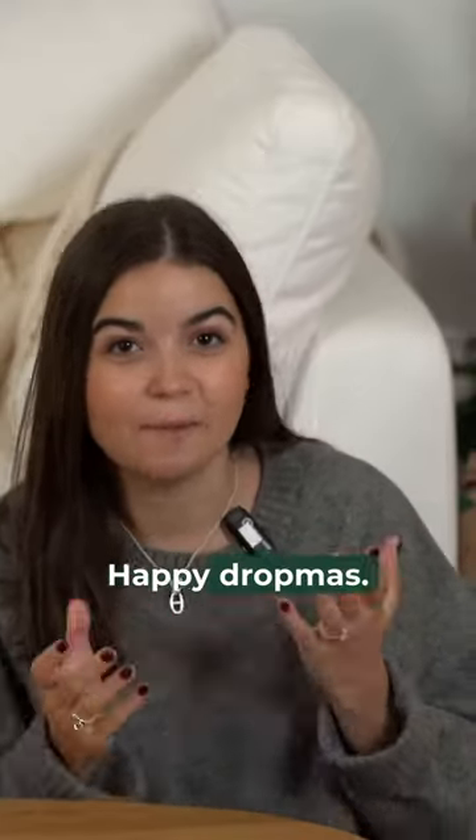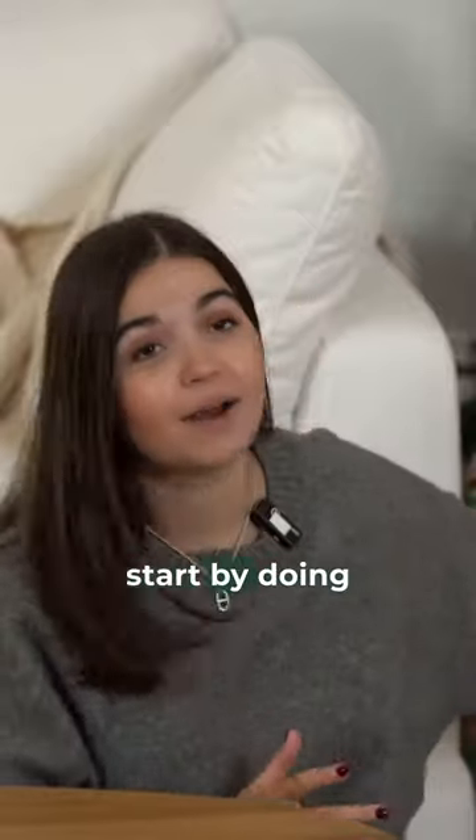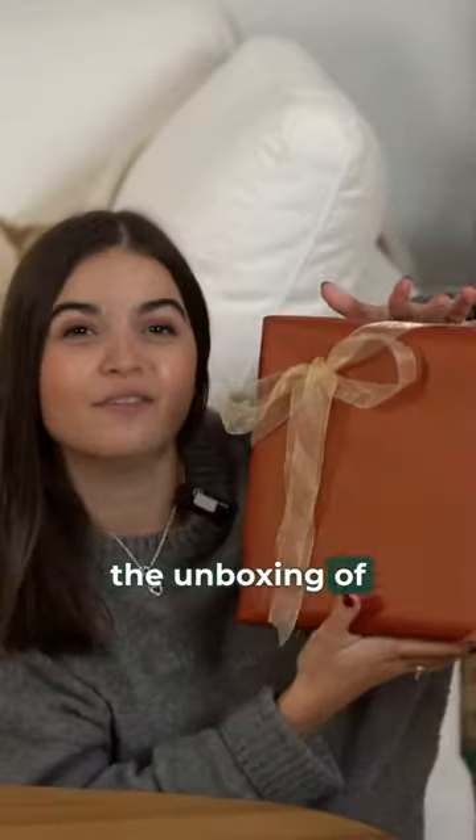Hey guys, welcome back! Happy drop mess — today is drop mess number four. I'm gonna start by doing the unboxing of the day.